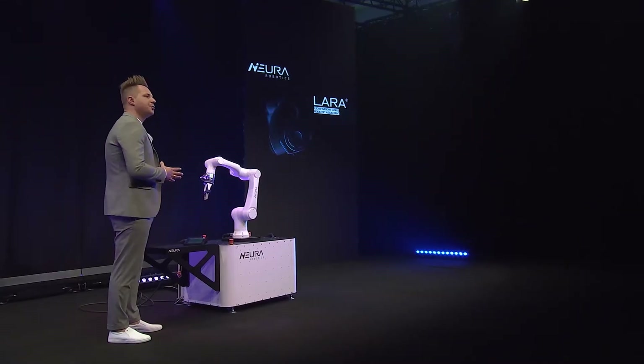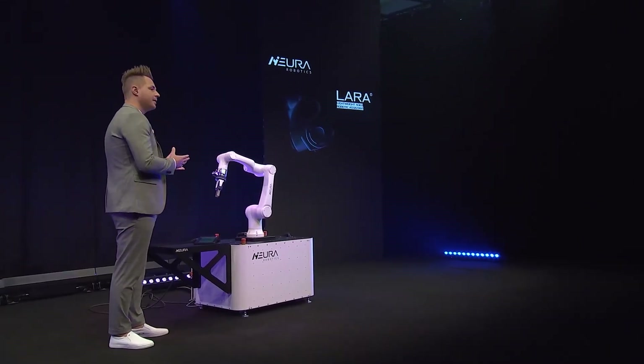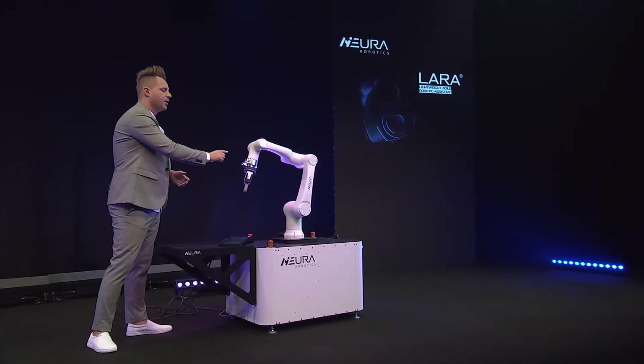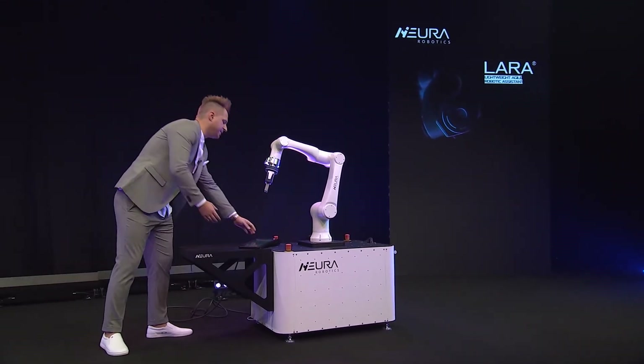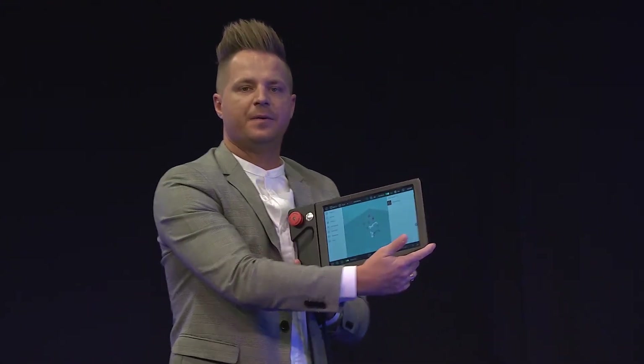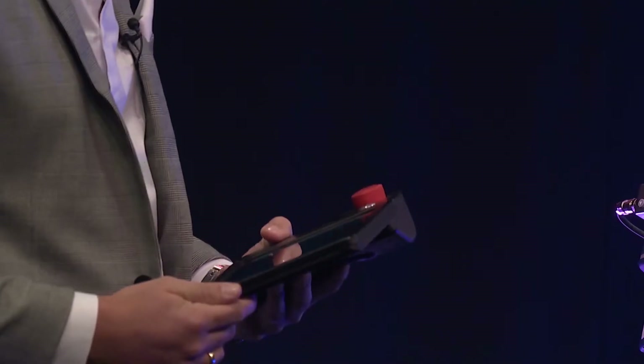Now we're coming to something which is also the most important part for a very nice user experience — how do we actually use Lera? We have several ways: one is over the buttons and zero-gravity, and the other is over a very clean and easy user interface, like a smartphone.